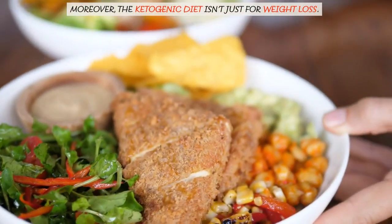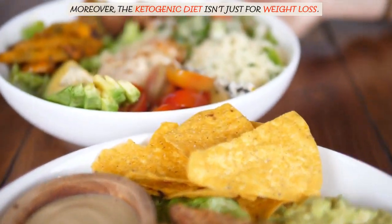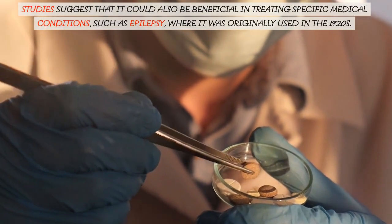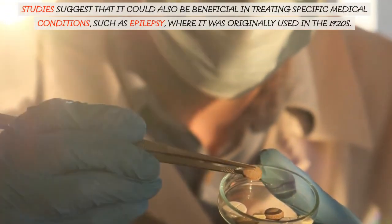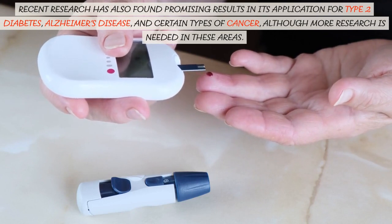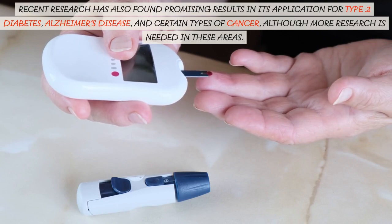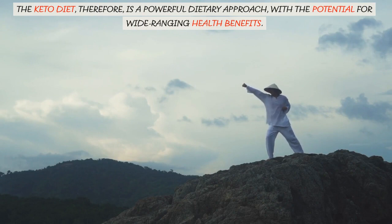Moreover, the ketogenic diet isn't just for weight loss. Studies suggest that it could also be beneficial in treating specific medical conditions, such as epilepsy, where it was originally used in the 1920s. Recent research has also found promising results in its application for type 2 diabetes, Alzheimer's disease, and certain types of cancer, although more research is needed in these areas. The keto diet, therefore, is a powerful dietary approach with the potential for wide-ranging health benefits.